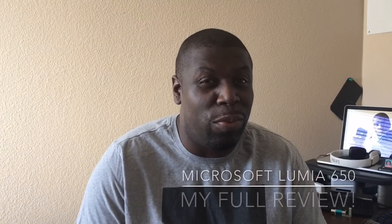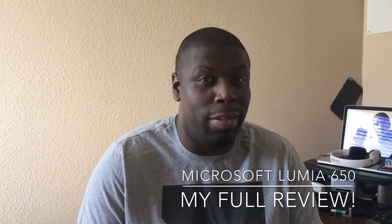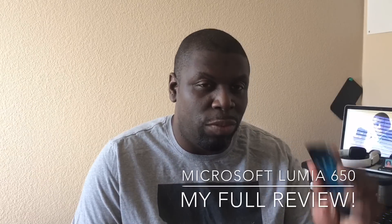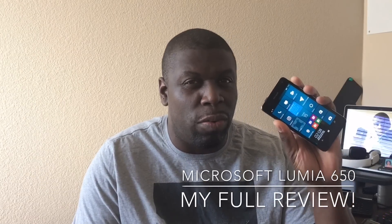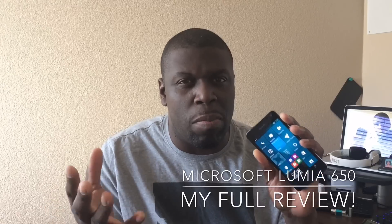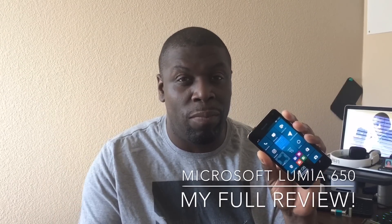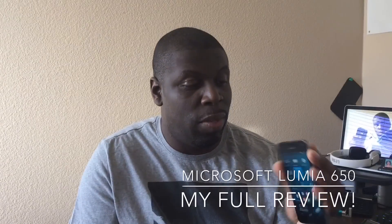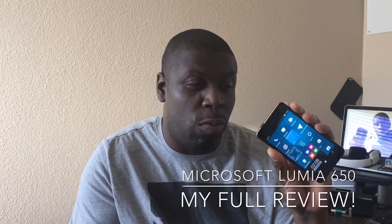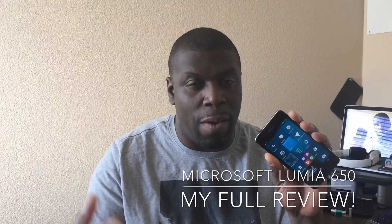So with Android and iOS doing so well — and let's be honest, Android is pretty much dominating the smartphone game — the Windows Phone operating system is having a hard time keeping up. Some people focus on market share, but I focus mainly on the user experience. And that's what you're going to get in this video. This is kind of my full review for the Lumia 650, and more so Windows Phone and how it's been for me.